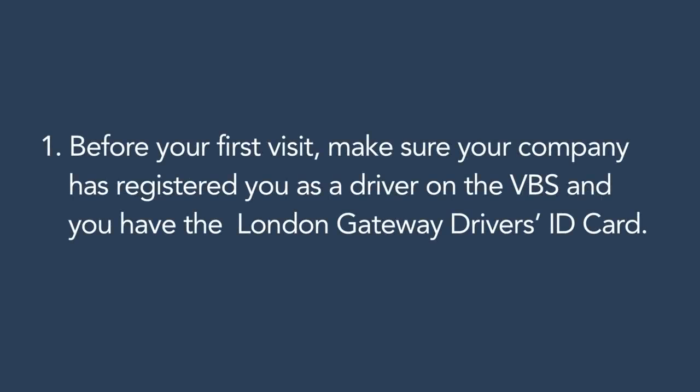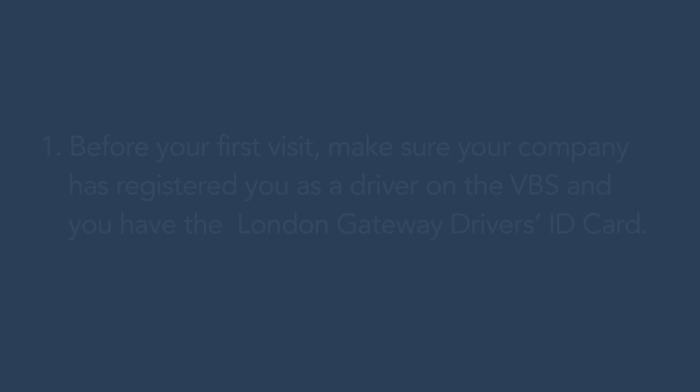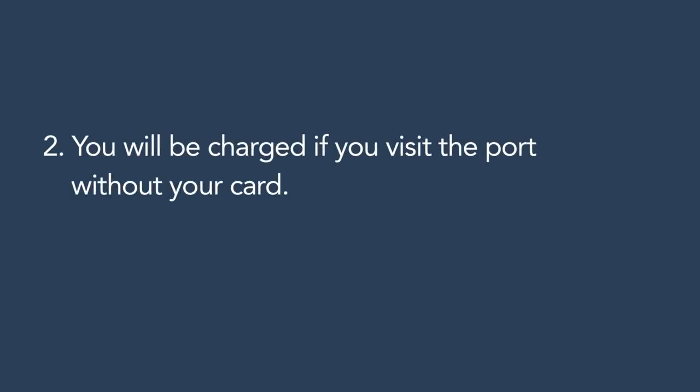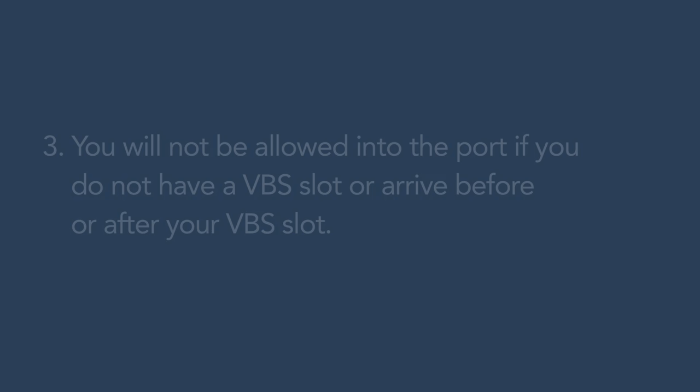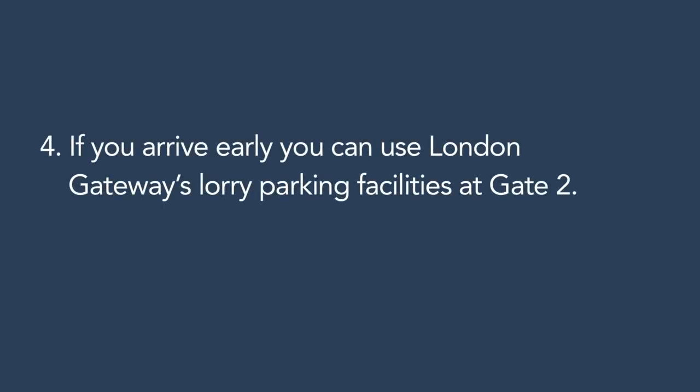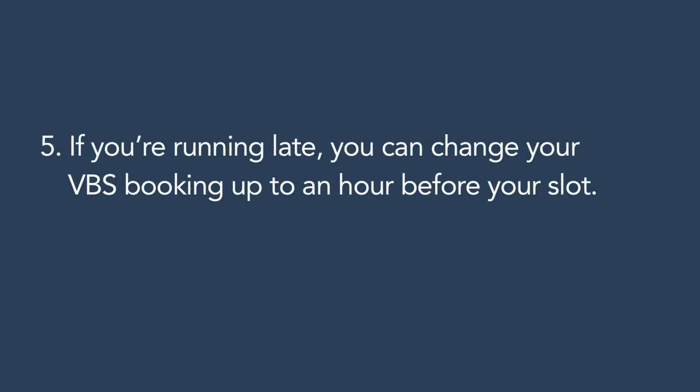We're halfway through the process. Here are a few tips to save you some time. Before your first visit, make sure your company has registered you as a driver on the VBS and you have a London Gateway ID card — you will be charged if you visit the port without your card. You will not be allowed into the port if you do not have a VBS slot or arrive before or after your slot. If you arrive early, you can use London Gateway's lorry parking facilities at Gate 2. If you're running late, you can change your VBS booking up to an hour before your slot.